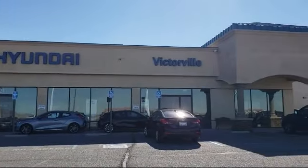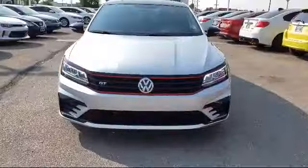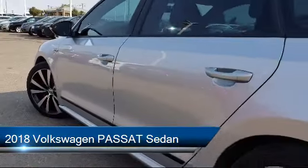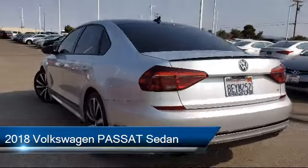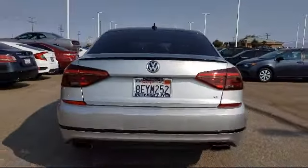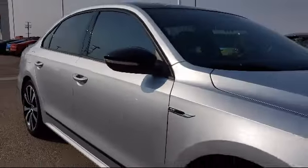Welcome to Victorville Hyundai. Here's a look at another one of our great vehicles from our inventory. It comes equipped with a rear spoiler, electronic stability control, alloy wheels, Sirius XM satellite radio, keyless entry, and a rear view camera.